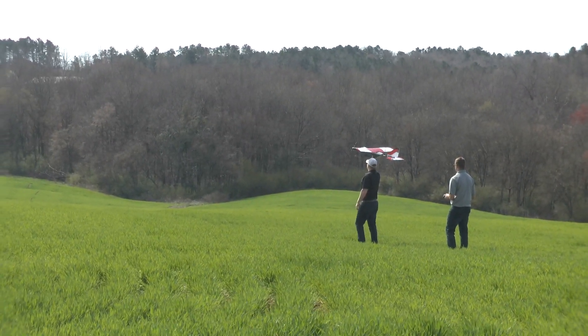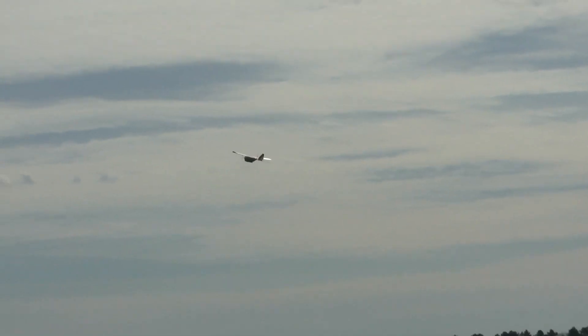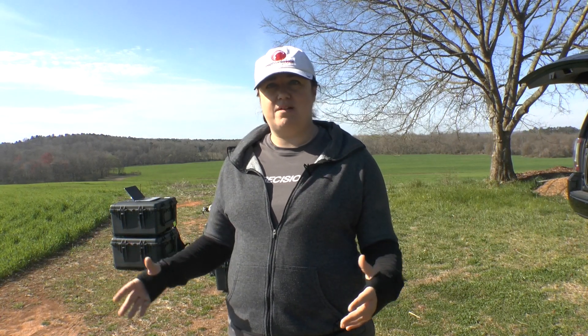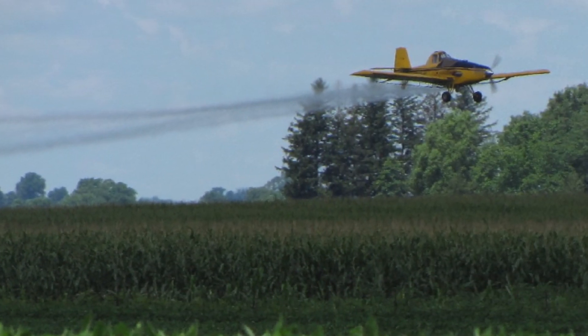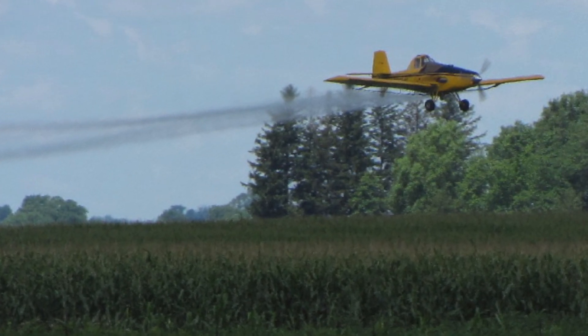One of the major risks that an unmanned traffic management system is attempting to address is how do we keep these UAVs from flying into the big birds up there — how do we keep them out of the way of manned aircraft? In Class G that's a relatively unstructured scenario. We have folks up there flying for fun, flying commercially at lower altitudes. Certainly one of our favorite groups is the agricultural aviators, and it's really important that as we all play in this sandbox together, we maintain safety.